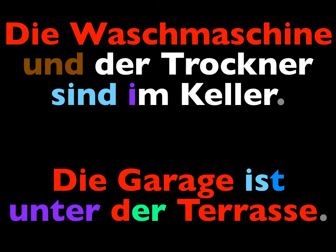Good. In the next lesson, we'll learn some more prepositions that take the dative case when dealing with where something is located. Auf Wiedersehen.